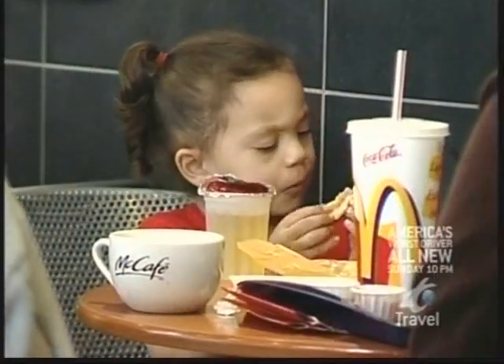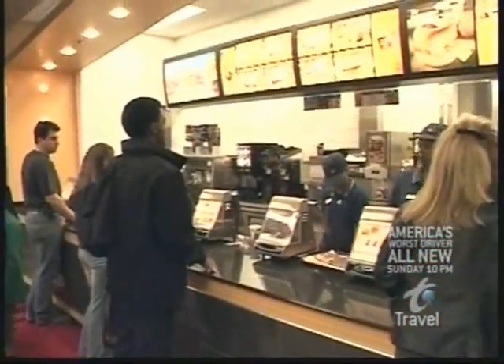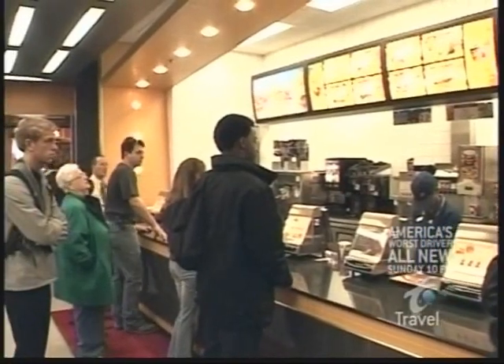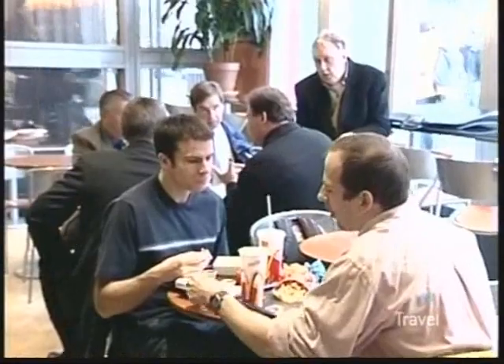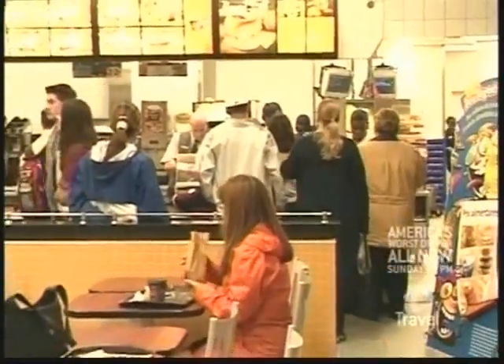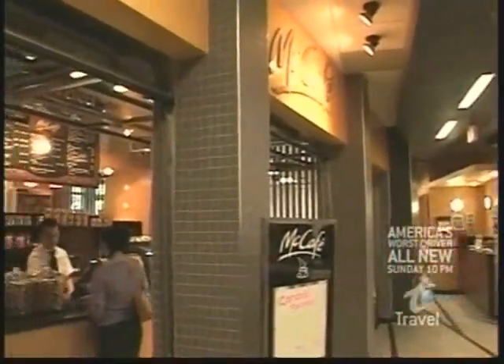Now, if you did come all this way for a quarter pounder with cheese, don't panic — look next door. The old familiar menu is right there. And if you feel like having your cheeseburger with chocolate mousse, you can bring your burger right into the bistro.